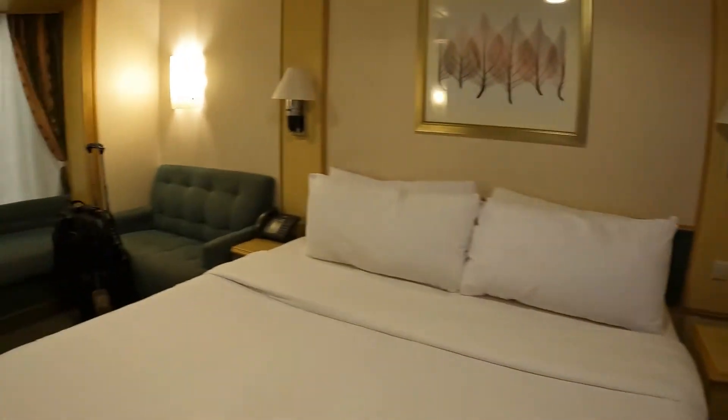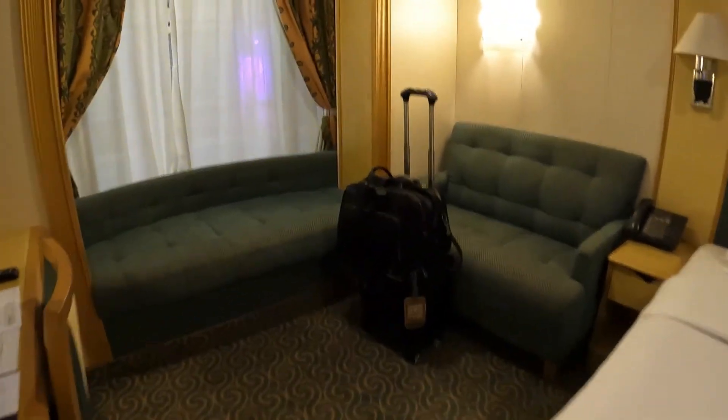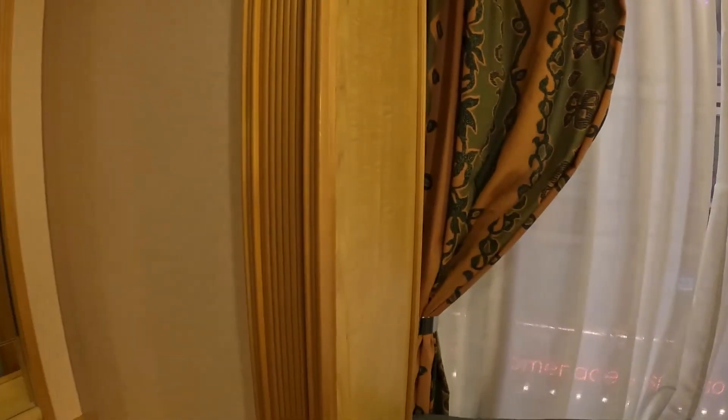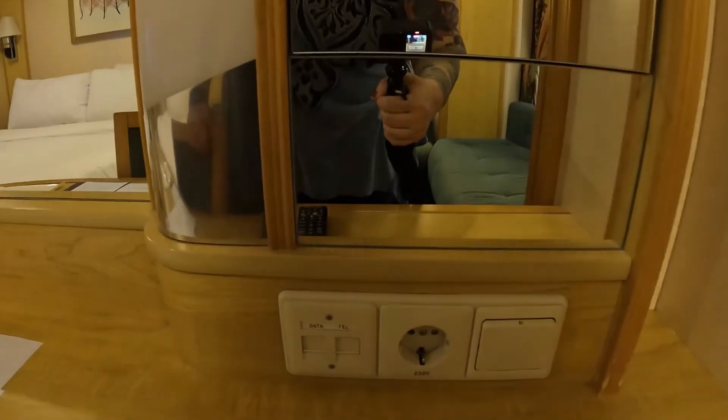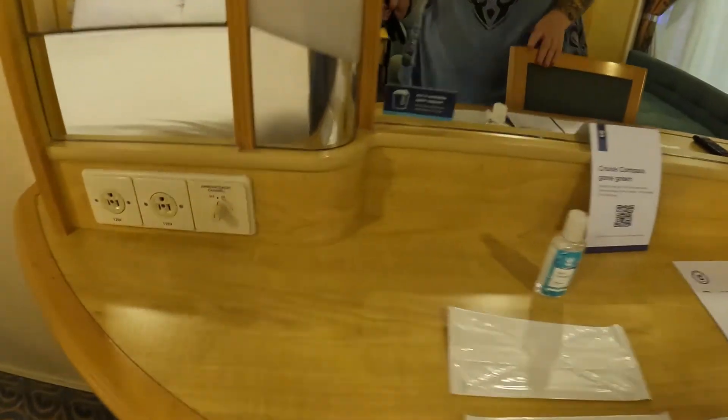There is also a full-length mirror on this corner, which is quite nice. It's a good-sized bed — nice that they round the corners so you don't jam your feet on them. There's more storage here, very shallow but there are two of them, one on either side of the big mirror. The power here is a European outlet and a telephone jack, which is left over from way back when.